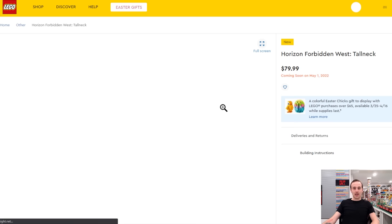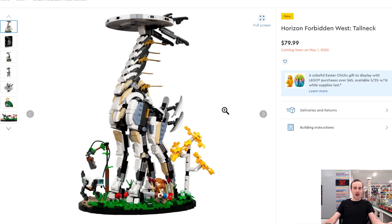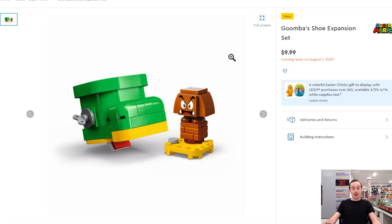Coming in May rather than April is the Horizon Forbidden West Tall Neck set. It looks like a very good build even for those who haven't played the game.